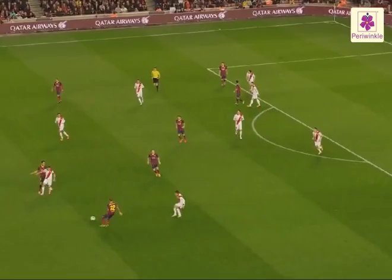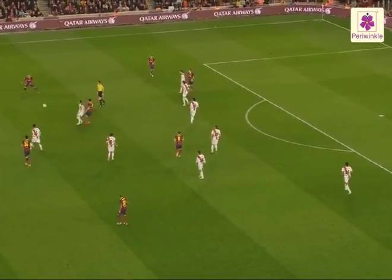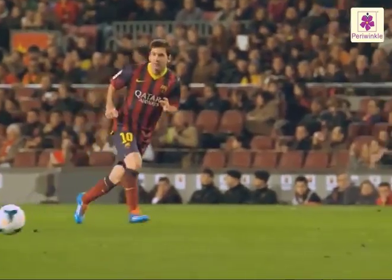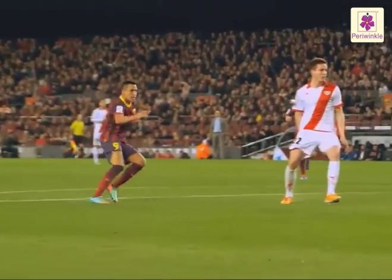This is an example of perfect teamwork, just like in a football match. All eleven players have to move in perfect coordination to score a goal or prevent a goal from being scored.